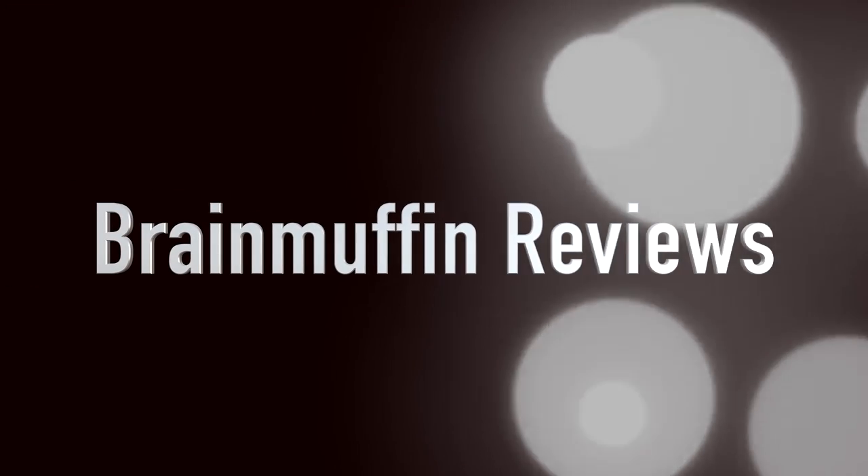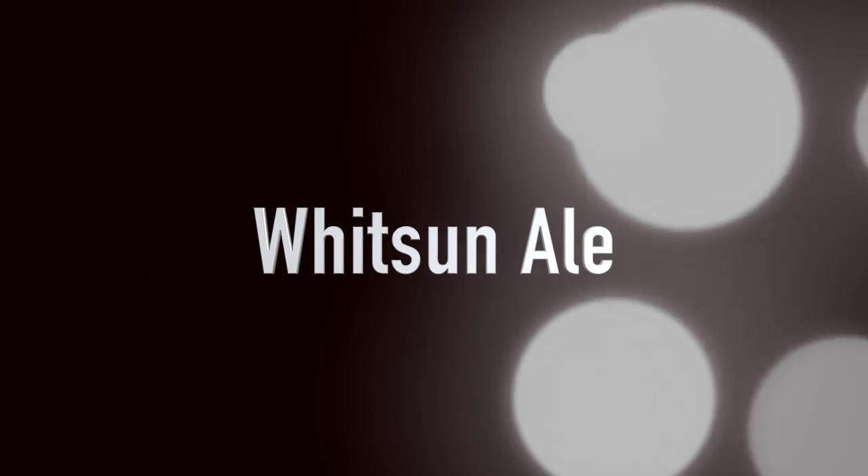With the Wit Sum comes some Wit Sum Ale, Kalamazoo. Hey, it's Brain Muffin back with the Beer Review. Today we have from Arcadia Ales Brewing, Kalamazoo, Michigan. This is Arcadia Brewing Company, handcrafted and bottled, 6% alcohol, 12 fluid ounces of Wit Sum Ale.